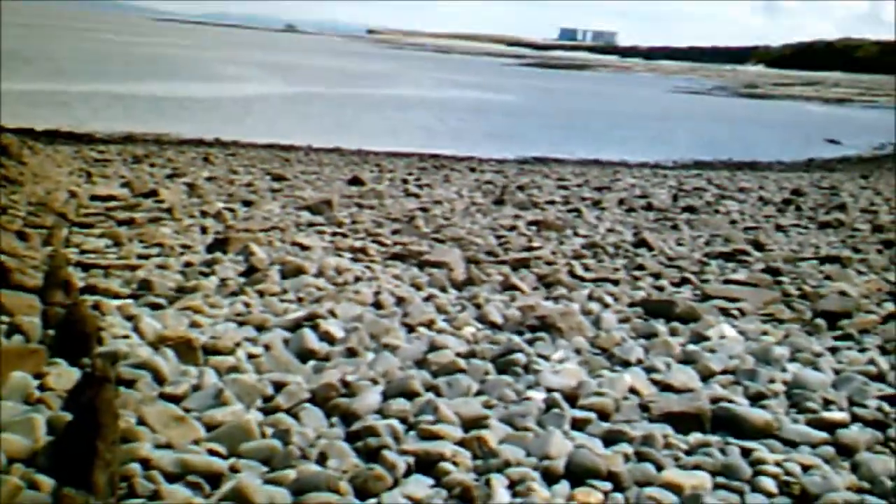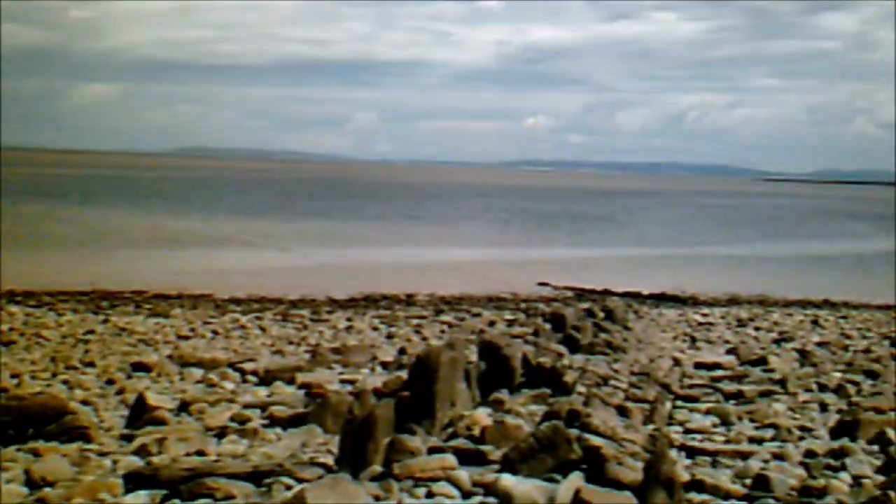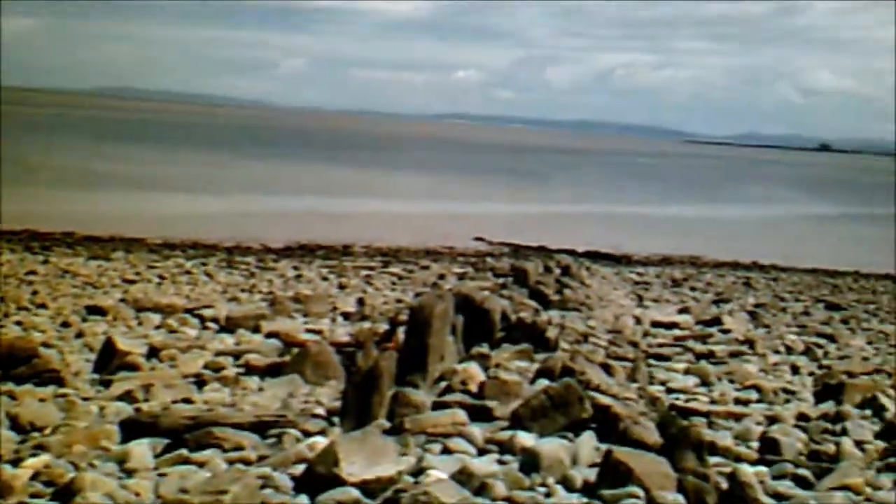It looks very deliberate, doesn't it? Yeah, this perhaps once was an old road leading out. Some sort of construction possibly up there once. It would have been nice to have got close to the cliffs over there, I must say. So I'm talking to my video, not myself. Can't get the bike down that far.